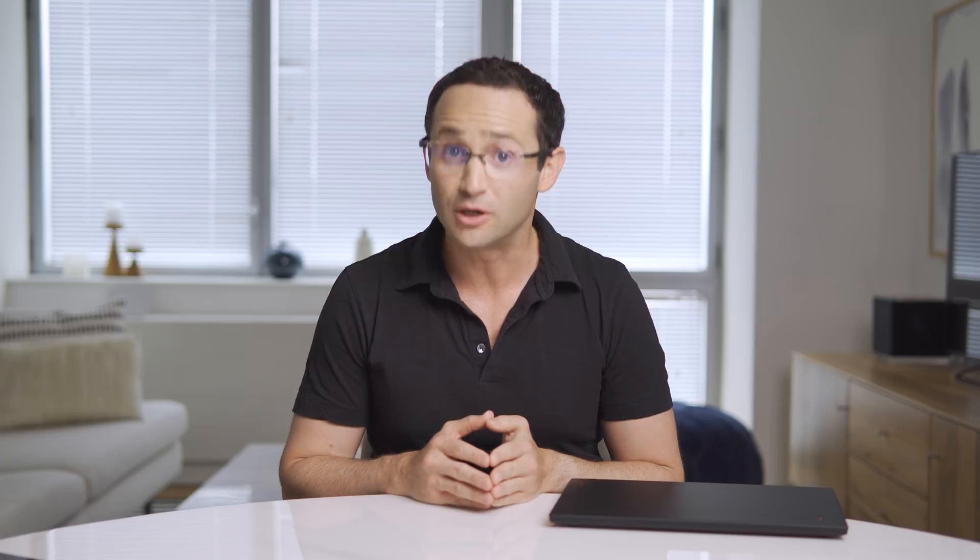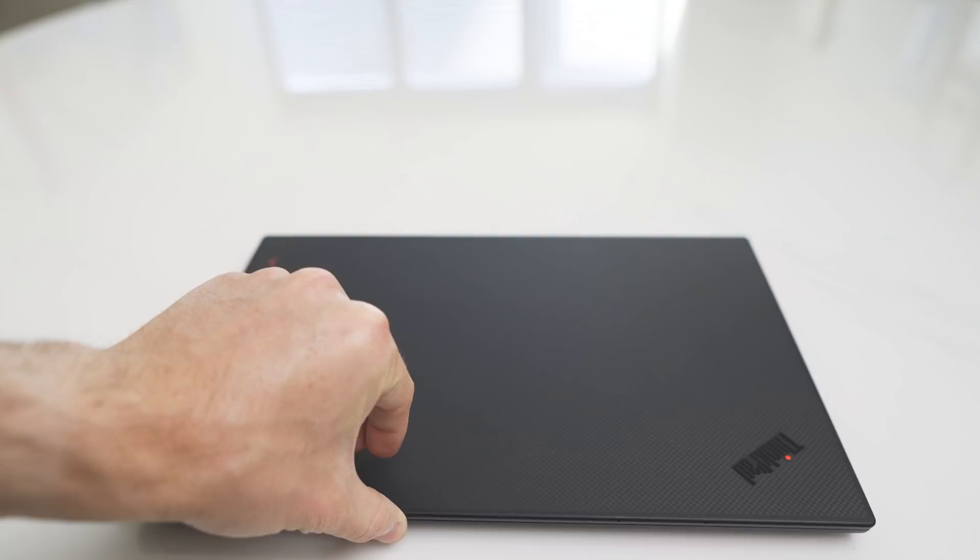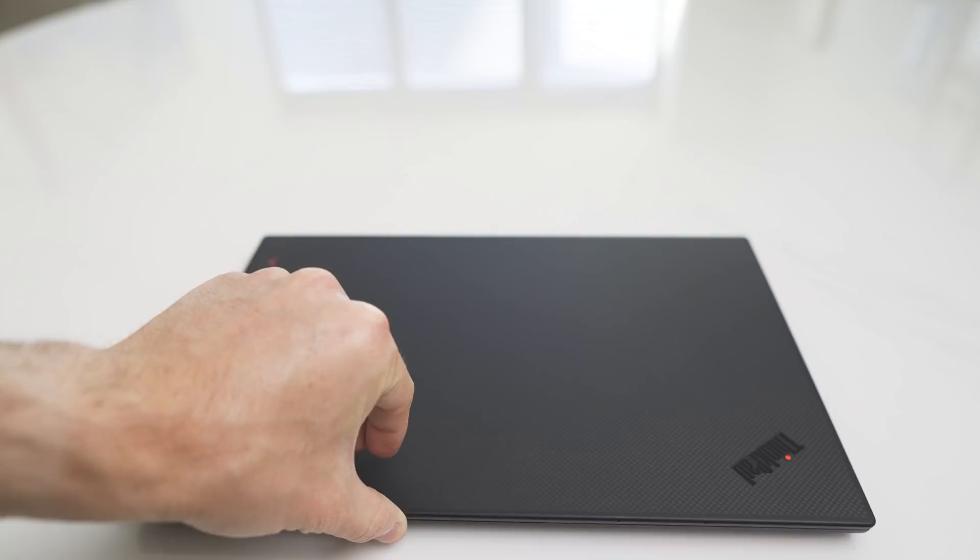I personally don't use the red nipple, but it's there if you want it. The sound quality and volume are good enough, although the speakers come from the bottom, so they won't sound as good if you're using the laptop on your lap. Audio latency is quite decent. The build quality of the chassis is superb. It looks premium, it's very lightweight at 2.4 pounds, it has no sharp edges, and it can be opened with one hand, although with a little effort.